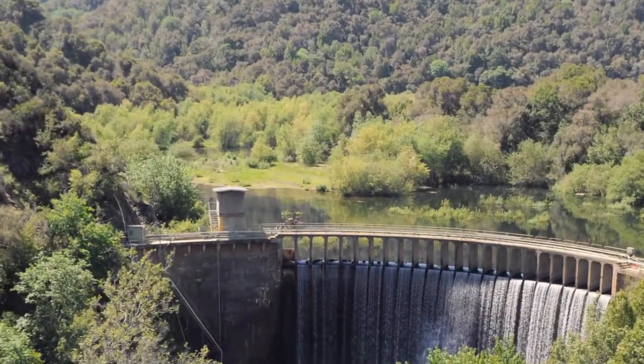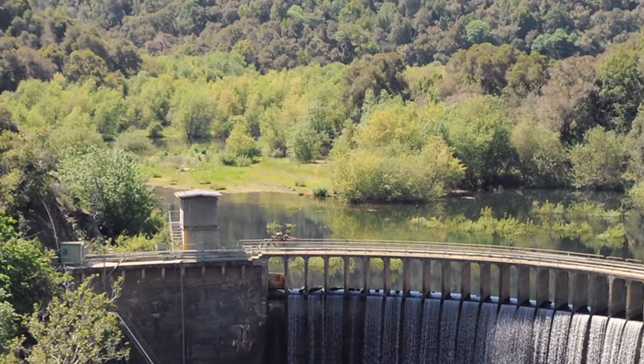That sediment will be further stabilized by a diversion dike located on the upstream side of the sediment, and a stable slope on the south or downstream side, basically encapsulating the sediment so that it can't move downstream over time.